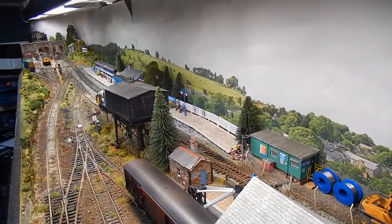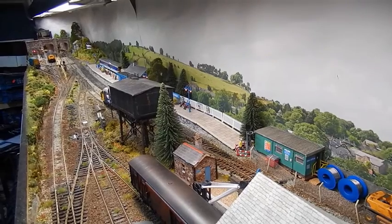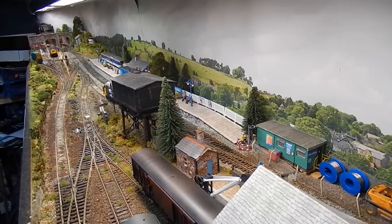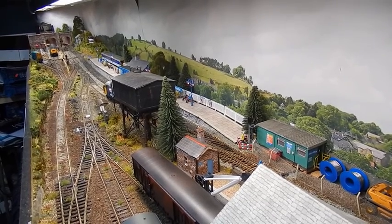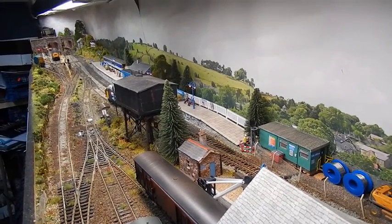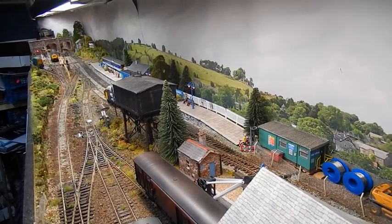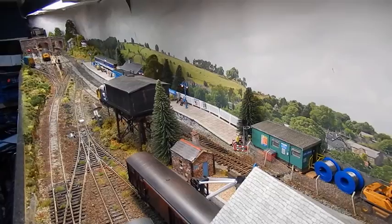This view of the layout shows the full extent of the track plan. There are currently 13 electrically operated points that are visible, with another three towards the traverser off screen.